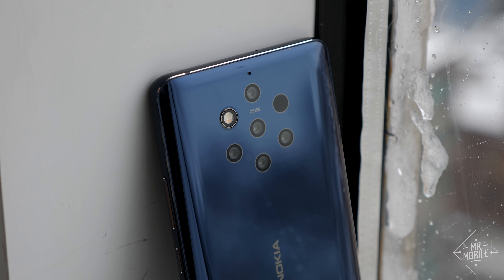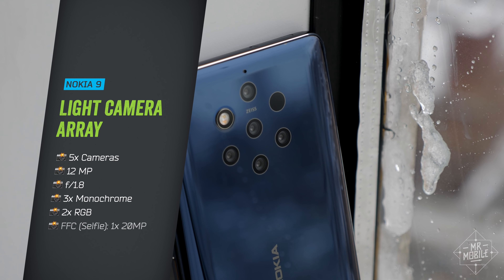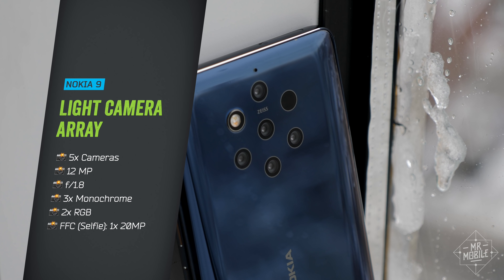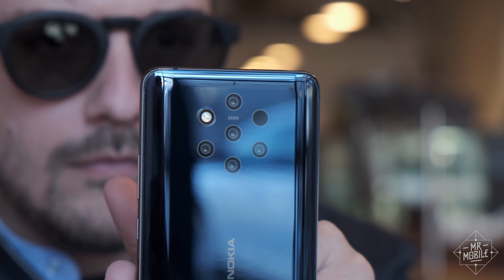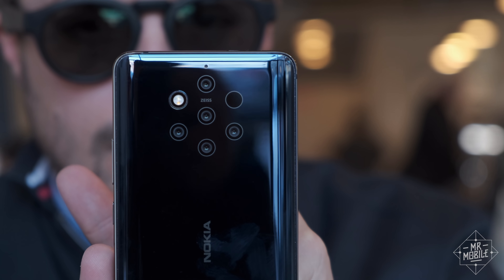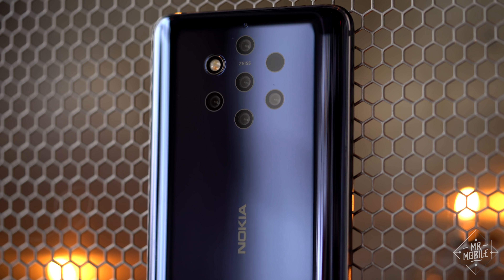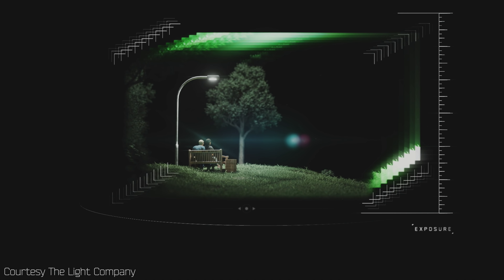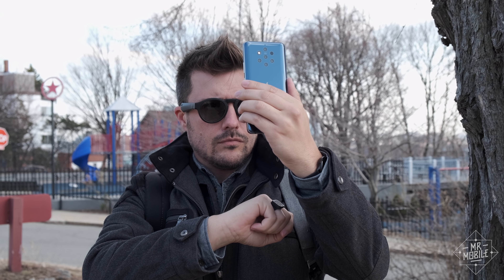Let's talk about what's good, starting with the centerpiece of the whole affair: five 12 megapixel cameras, identical except for their sensors — two are color cameras, three are monochrome. That system is developed by Nokia's partner, The Light Company, an apt name, since the whole point of using three black and white sensors is to pull more light into the camera system. Alongside the LED flash, you'll also see the time-of-flight sensor that makes possible a depth map with up to 1,200 layers.